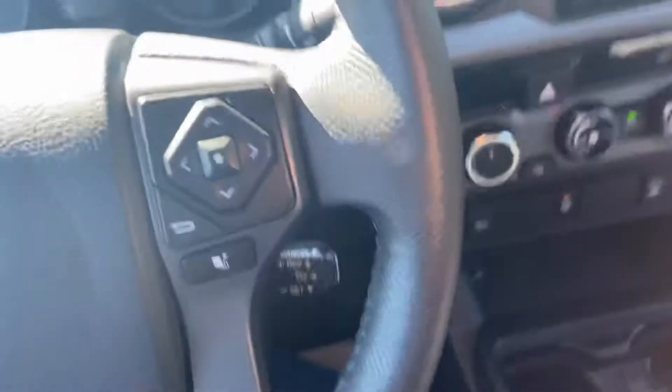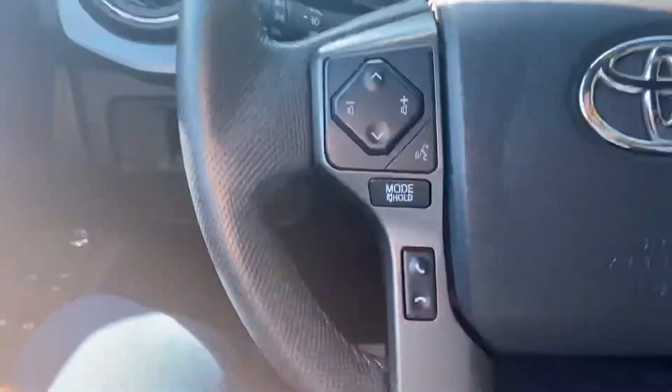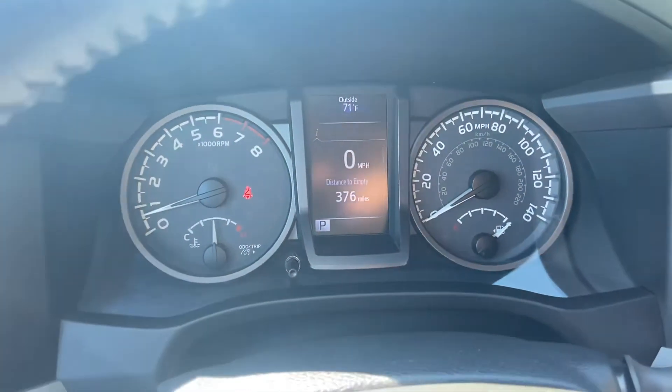Go ahead and hop inside this truck. You have some functionality on the wheel to the left side here — some buttons for your audio system and hands-free phone. On the right side you have some buttons to operate that center screen between the gauge cluster. There are tons of vehicle information to scroll through.